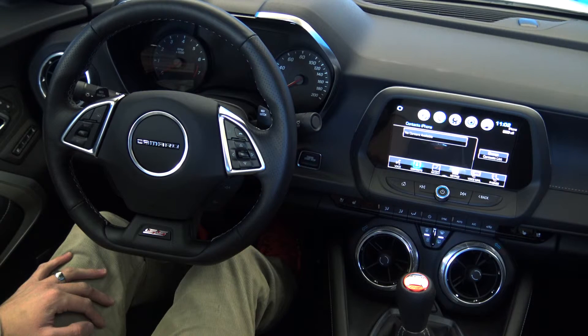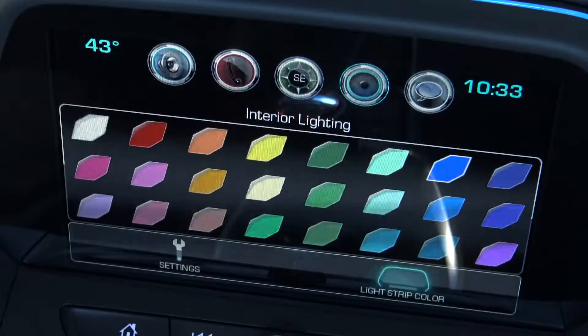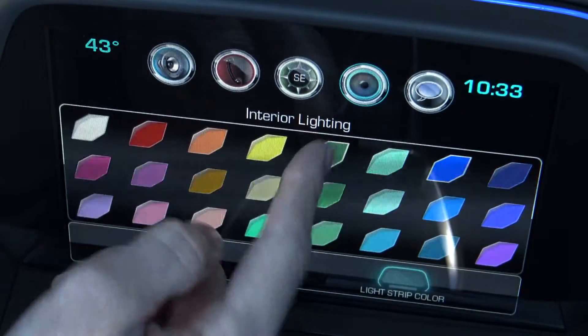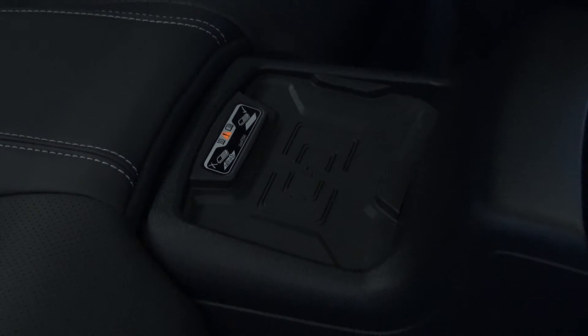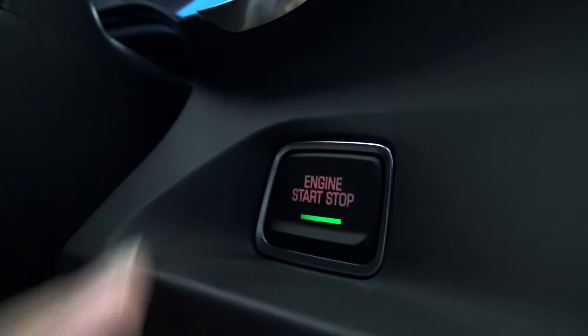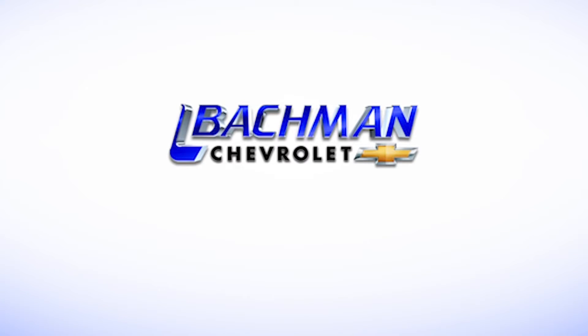Number 5: tons of new technology, including available 4G LTE, Apple CarPlay, rear vision cameras, available 24-color interior lighting, brand new console and HUD, wireless charging for compatible phones, a push-to-start engine available even in manual transmission, heated steering wheel, and much much more. For more news, reviews, and how-tos on the 2016 Chevy Camaro and other Chevy models, please subscribe to our channel.